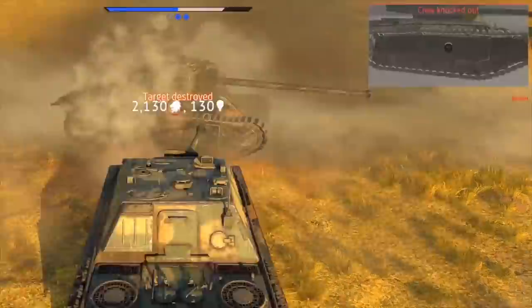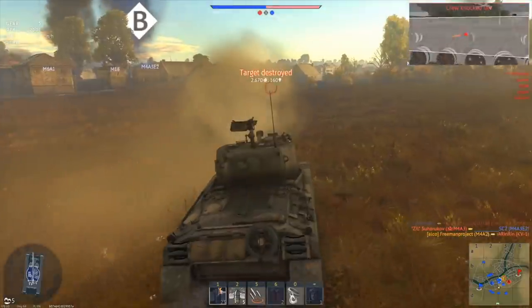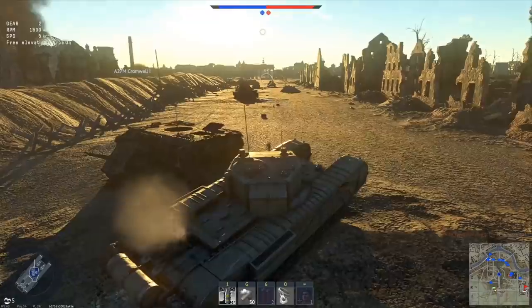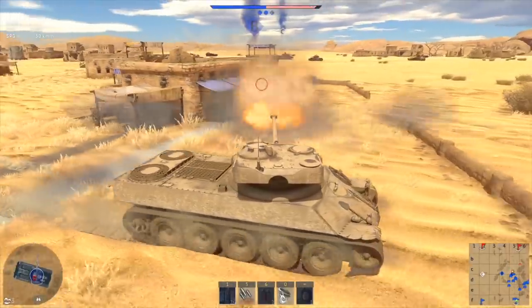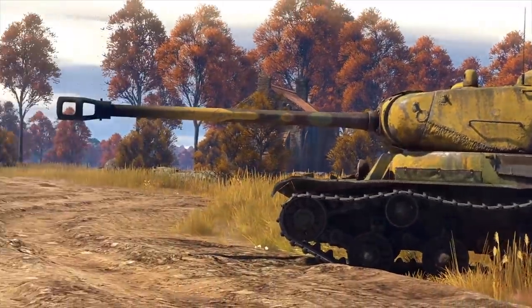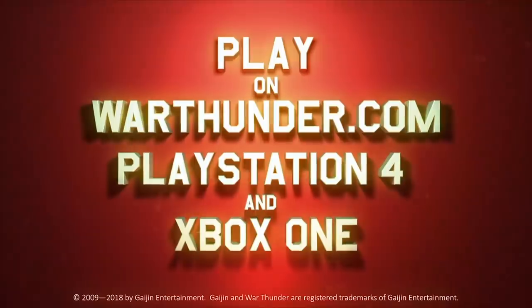This video is sponsored by War Thunder, the most comprehensive military vehicle online game for PC, PlayStation 4, and Xbox One, in which you can go to battle on more than 1,200 playable aircraft, tanks, helicopters, and ships from the 1930s to the 1990s. The game has an amazing attention to detail and focuses on a realistic combat experience. It's easy to get into — all you need is a mouse and keyboard or controller. Download and play War Thunder for free using the link in the description and get a free bonus tank, aircraft, or ship and three days of premium account.